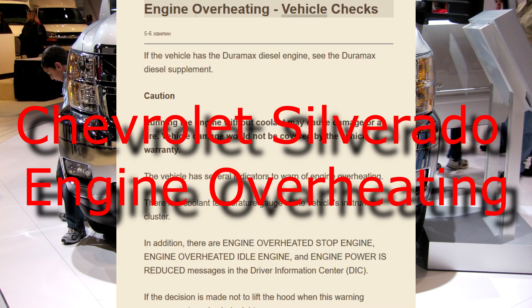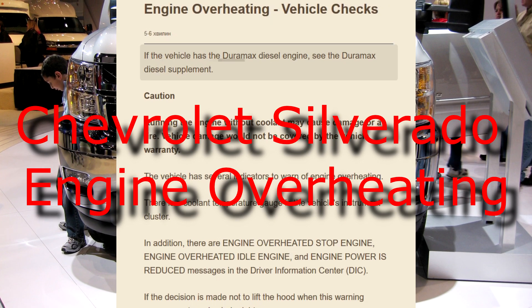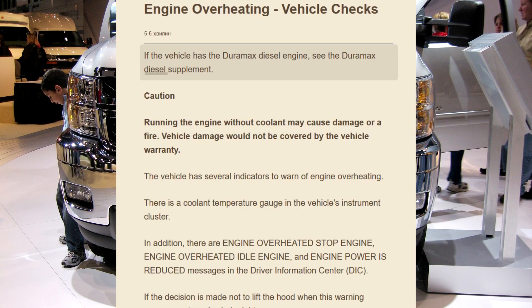Engine Overheating Vehicle Checks. If the vehicle has the Duramax diesel engine, see the Duramax diesel supplement.